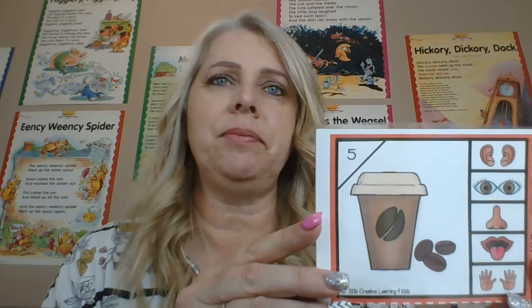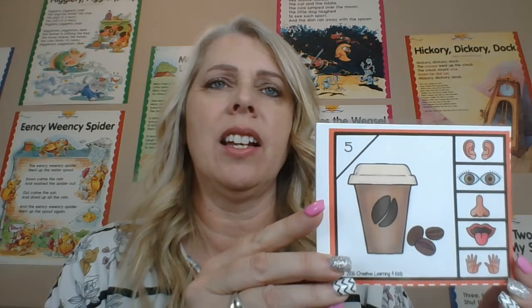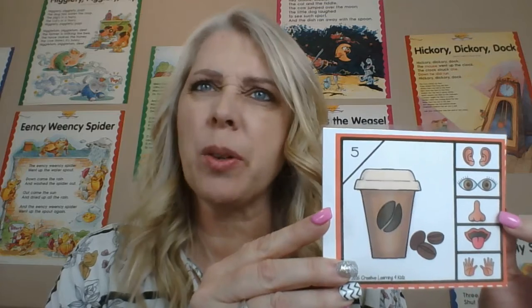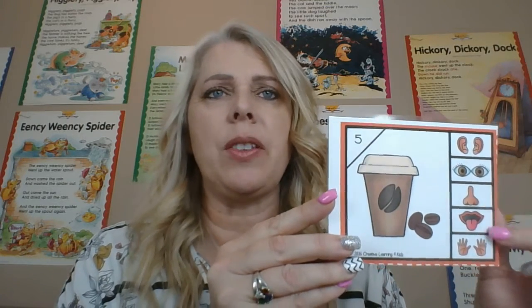What is this one? It is a cup of coffee. We taste it, right? We taste it, but we also can smell. Have you ever smelled coffee? You can smell it. So these two.